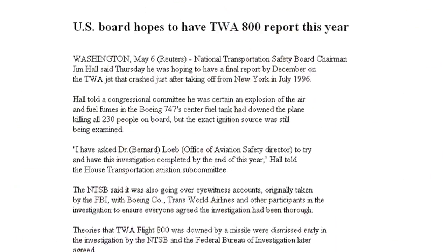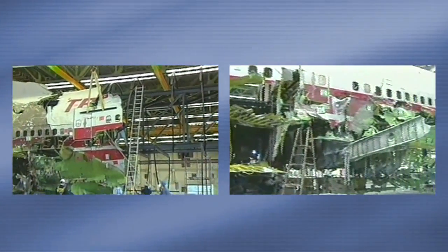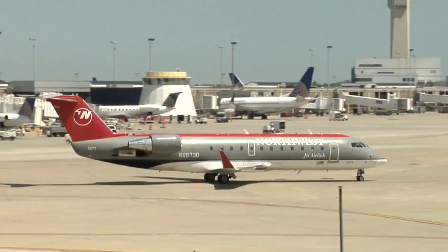Unfortunately, our opportunity is a byproduct of the TWA 800 disaster. With the NTSB and the FAA investigating, they looked at that technology and said, can we apply this to the commercial industry? And we worked with them very closely and defined and developed a system that would work for commercial airplanes.